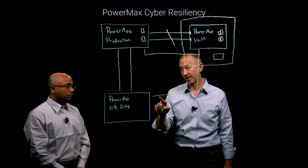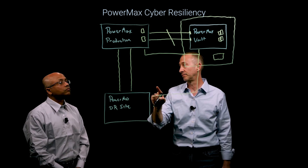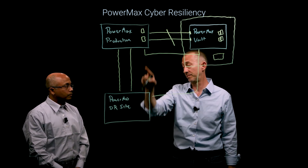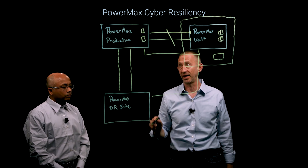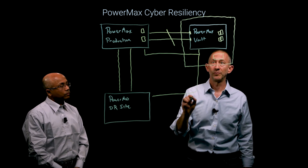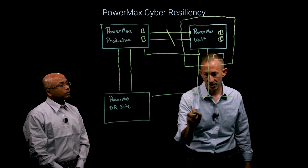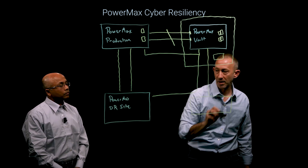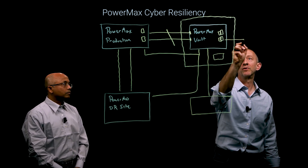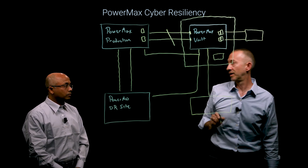Keep in mind that the backup DR site could also be part of the attack — it could get targeted from the main attack or there could be corrupted data that was propagated and also needs analysis. In that case, you could recover to any other PowerMax you have on site, or you can run directly out of the vault itself.